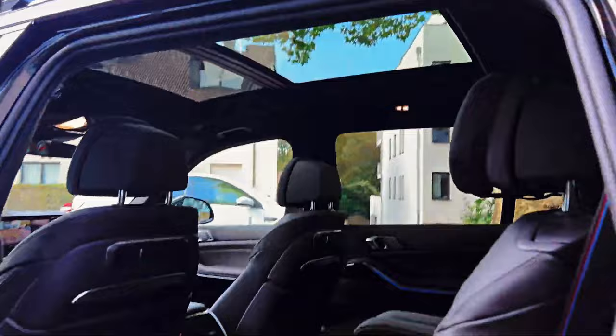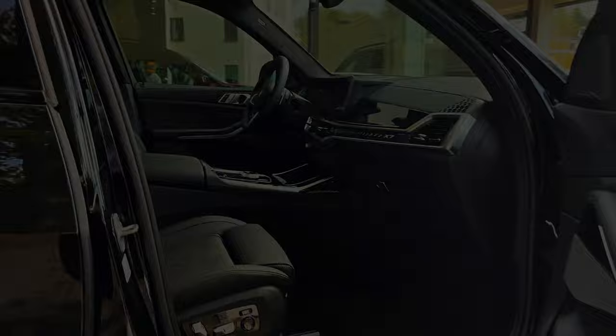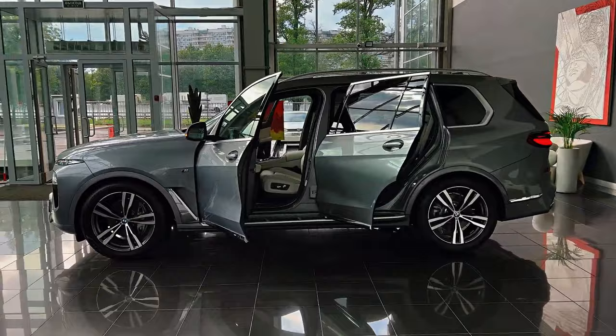The X7 features agile handling, precise steering, and available enhancements like rear axle steering and active anti-roll bars, which reduce body movements. However, it's important to note that ride quality may be affected when opting for the largest available 23-inch wheels.